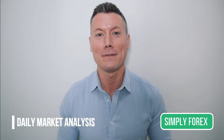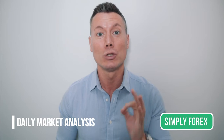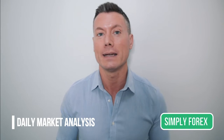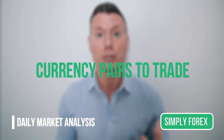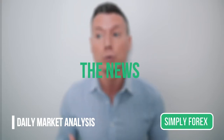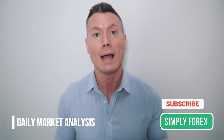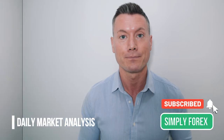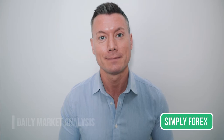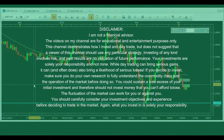Hi guys and welcome back to Simply Forex, the channel dedicated to you the trader. We want you to be successful in the markets, so I'm going to give you some gold every day — I'm going to let you know which currency pairs I'm looking to trade and which direction, and which news you must be aware of. If you like these vids then please subscribe, like, and share. Let's take a look at the charts and what I'm potentially going to trade today.